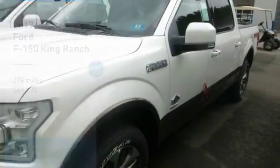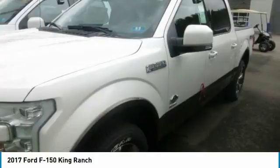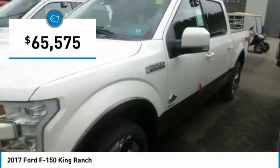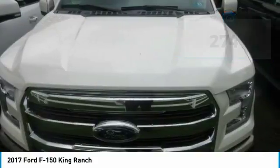The F-150 capability is legendary in the world of hard-working pickups. The F-150 is remarkably stronger, yet lighter by 700 pounds compared to the previous model. The body of the F-150 is high-strength, military-grade aluminum alloy, delivering best-in-class maximum towing and payload.